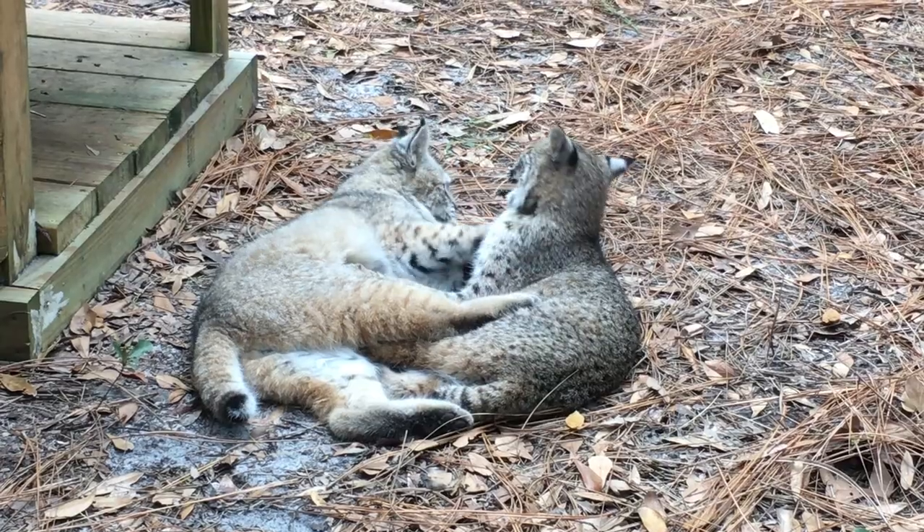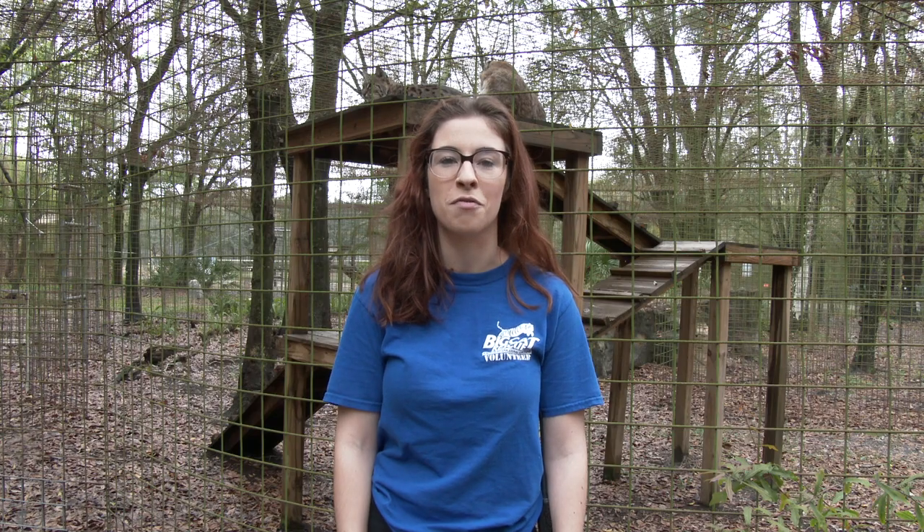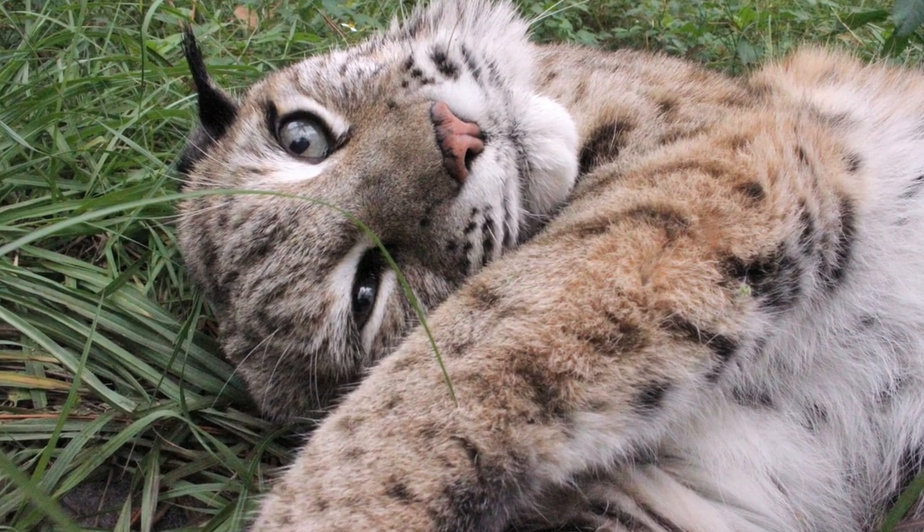Here at Big Cat Rescue, we love all of our bobcats, both here at our sanctuary and in the wild. We hate the idea that they're being trapped for fur. We think that a bobcat's fur coat looks best on them.